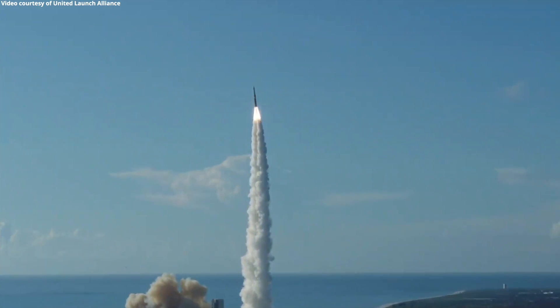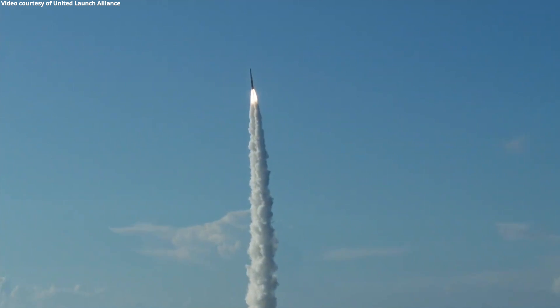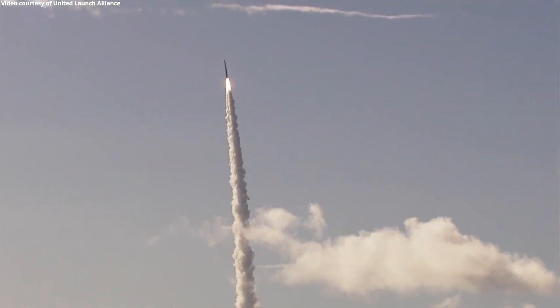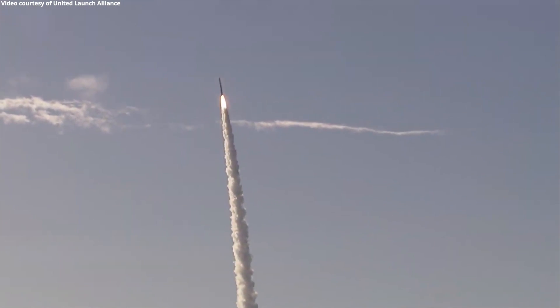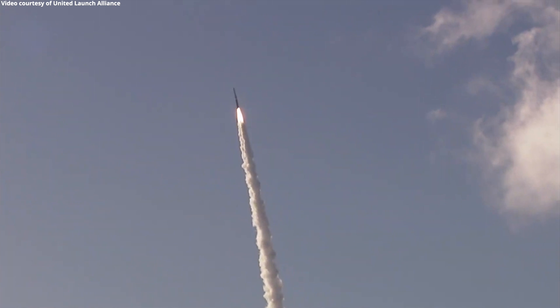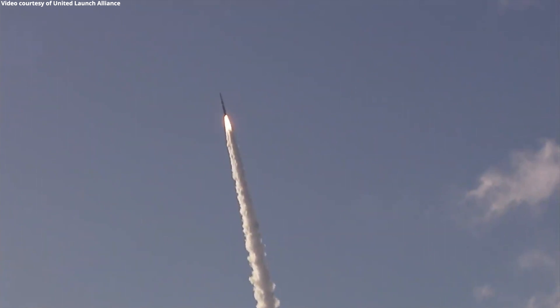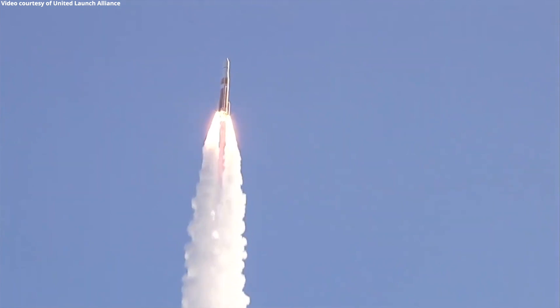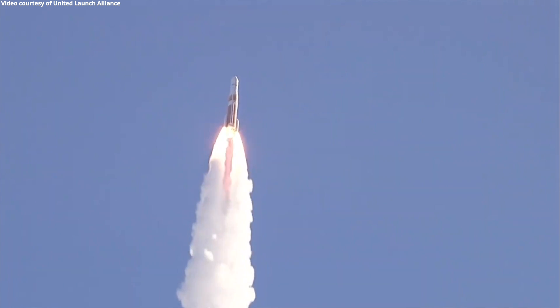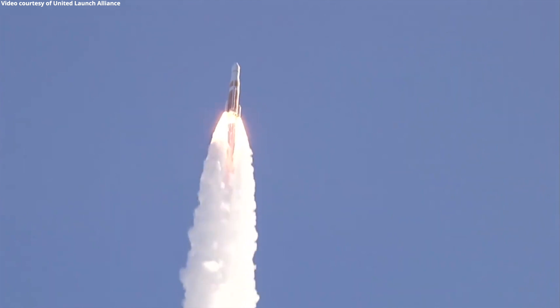Body rate response looks good. Now 15 seconds into flight. You are hearing the voice of Patrick Moore providing launch vehicle commentary. Main engine chamber pressure looks good, seeing good chamber pressure across both SRMs. 25 seconds into flight. Continuing to see good operating parameters on the RS-68A main engine. Chamber pressure on both SRMs continues to look good. Seeing good body rates on the vehicle.